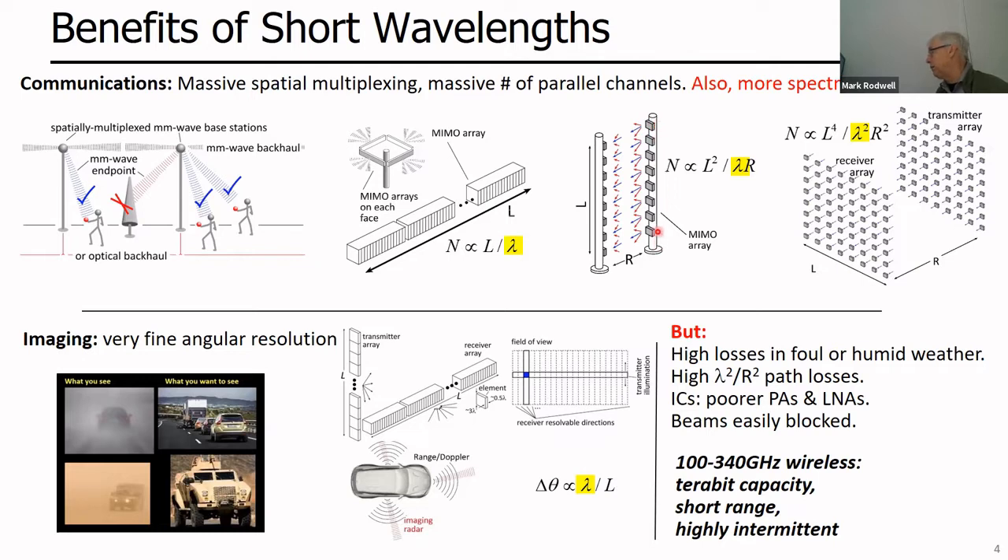For backhaul, similar tricks apply. You can have an array in a straight-line or rectangular form with multiple transmitters, and a receiver array that collectively acts as a phased array to sort out the individual transmitter signals without any signal-to-noise ratio loss. The number of channels supportable with an array of a given physical length varies as one over wavelength — proportional to frequency. With a square array instead of a linear array, you win even more capacity.